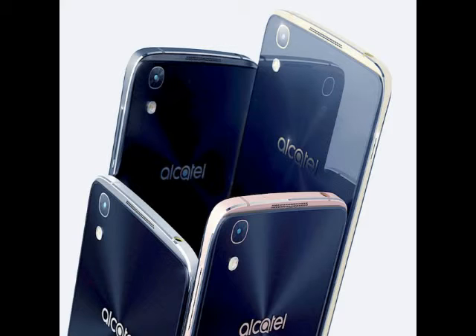The Alcatel Idol 4S measures 153.9x75.4x6.99mm, weighs 149 grams, and is backed by a 3,000mAh battery, which is rated to charge within 95 minutes via Quick Charge 2.0.